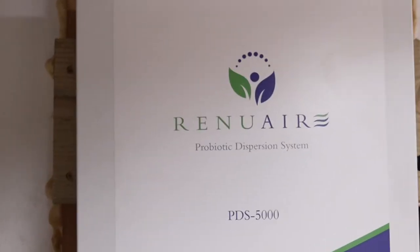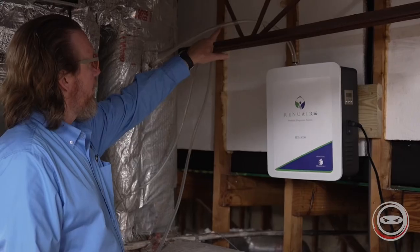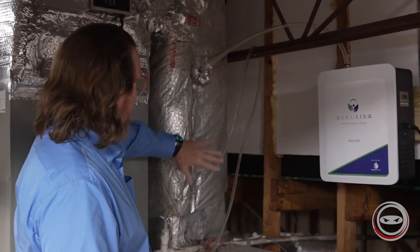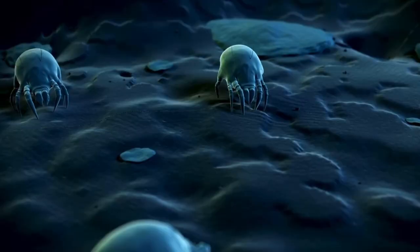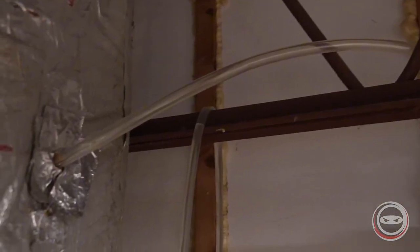It is absolutely amazing. It is a probiotic air purification system that installs directly into your heating and air unit, and it works by releasing a probiotic into the HVAC duct system while the AC or heat is running, and then it disperses that probiotic throughout the entire home. It is effective on dust mites and molds inside the living space of the house while also treating inside the ductwork itself.